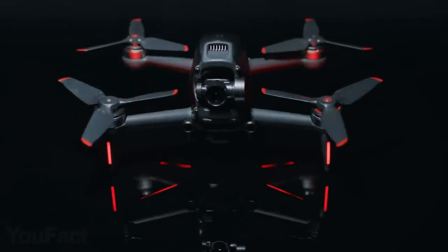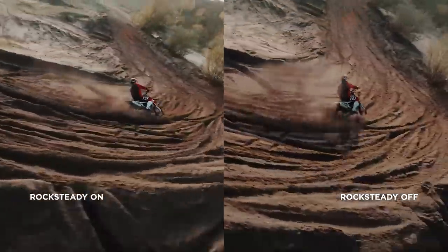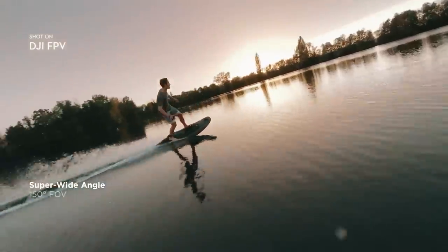As for the camera, it's able to shoot 4K video at 60 frames per second. Rock Steady technology makes sure your footage is as smooth as possible. And since we're talking about immersion, the extra-wide 150-degree angle should be absolutely amazing.